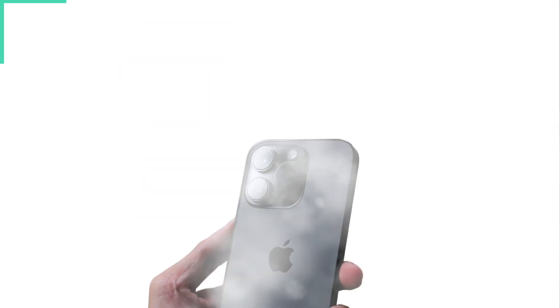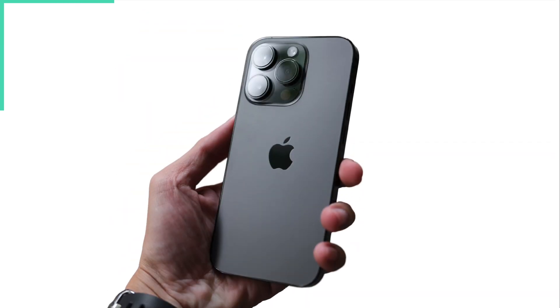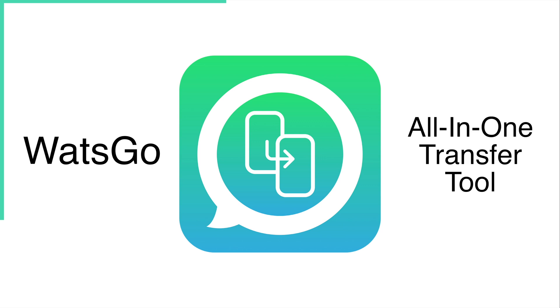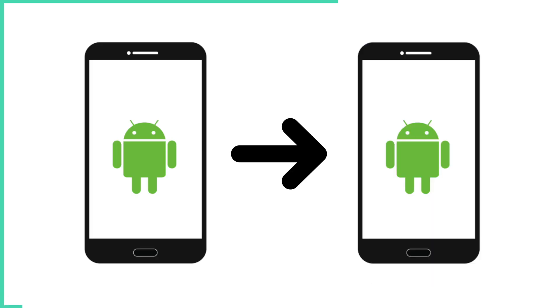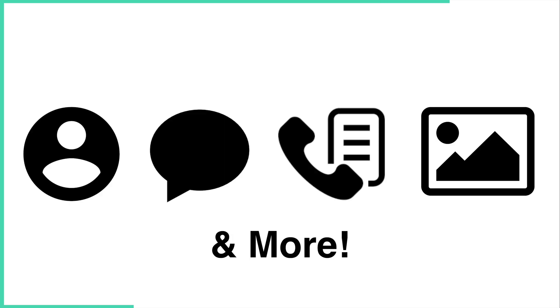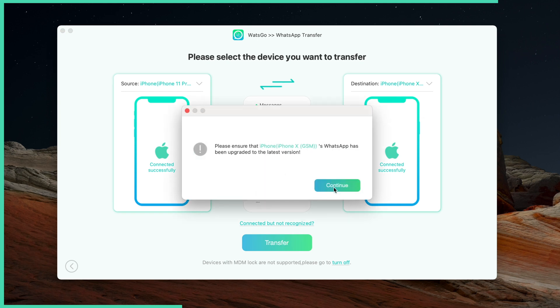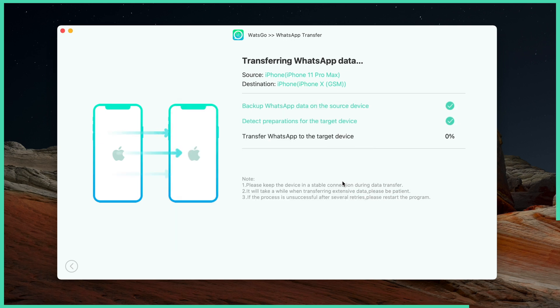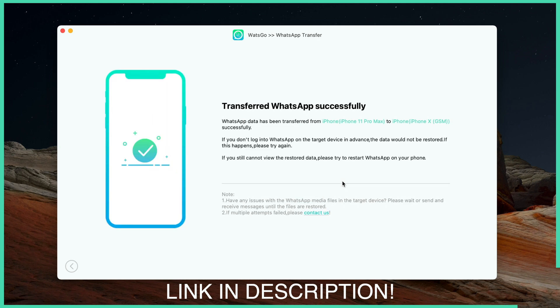I'd like to take a moment to thank the sponsor of this video, iToolLab. If you're looking for a way to transfer your WhatsApp data, iToolLab has got you covered with its all-new WhatsApp transfer tool called WhatGo. It's the best all-in-one transfer tool for WhatsApp data — you can transfer from Android to iPhone, Android to Android, iPhone to Android, and iPhone to iPhone. Your contacts, messages, call history, images, videos, stickers, and more are easily transferred. There's no need to factory reset your iPhone, and it handles large files without long waits. It's available on both PC and Mac — just connect your two phones and click Transfer. iToolLab has a big sale right now with up to 40% off; check out the links in the description for coupon codes.